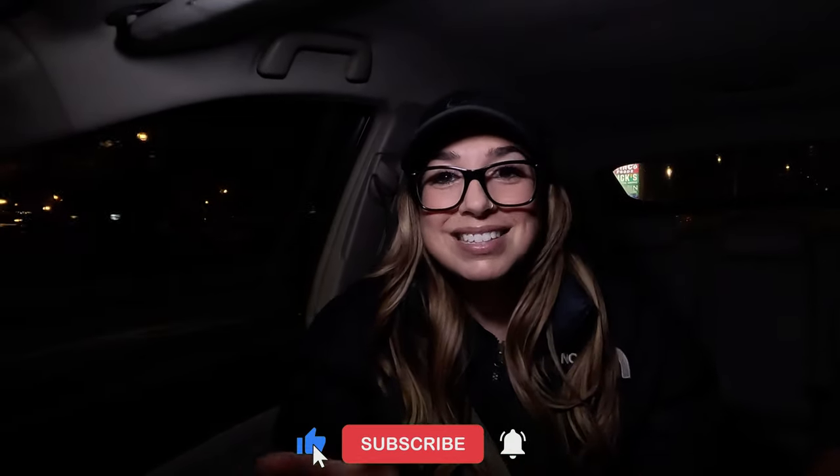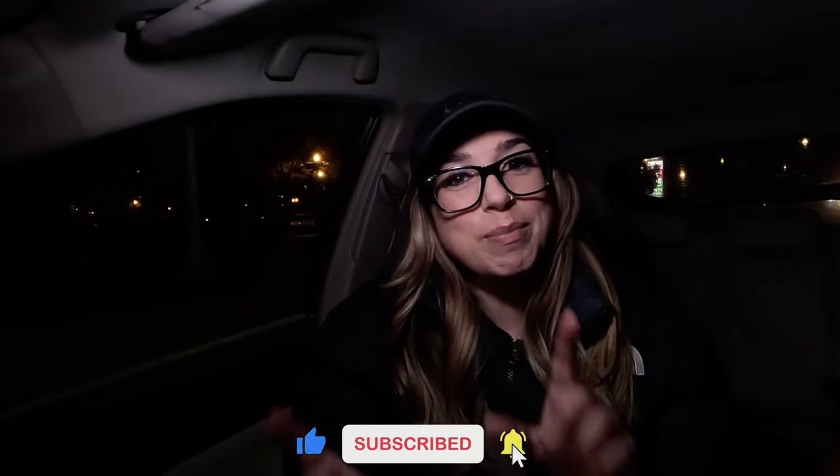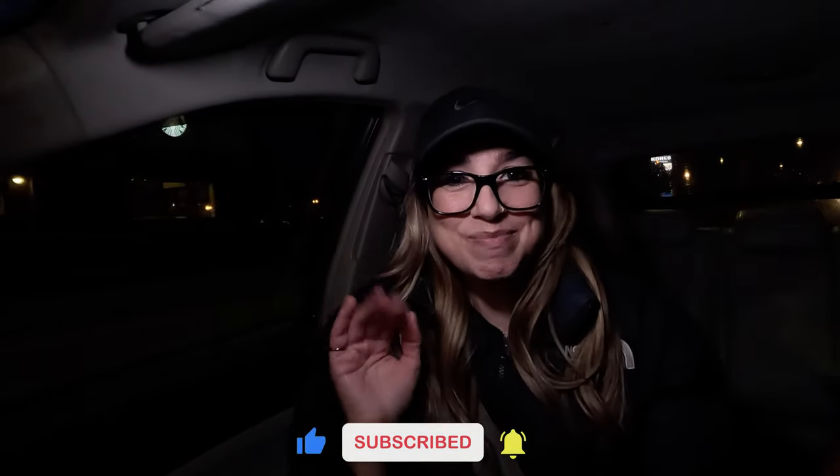I'm going to go ahead and leave you guys right here. Always so much appreciate you guys riding along. If you did enjoy the ride along, give the video a like, consider subscribing if you haven't already, and I'll see you guys on the next one. Bye guys.